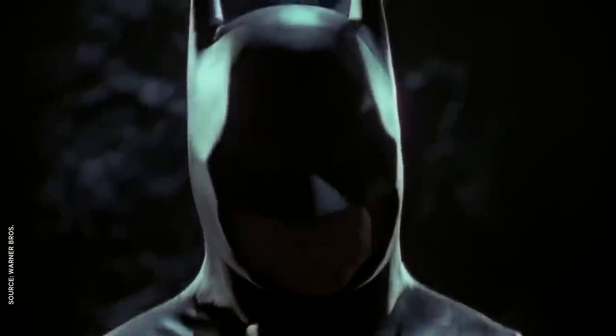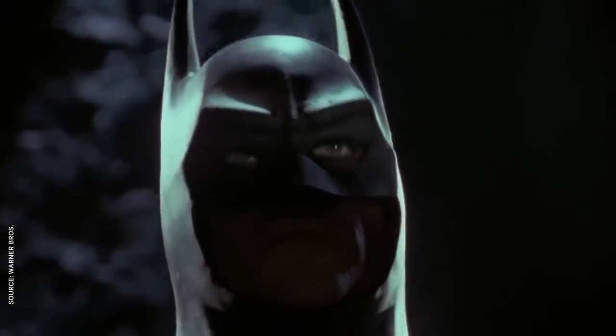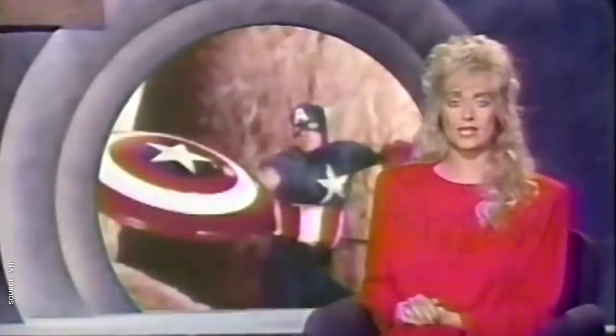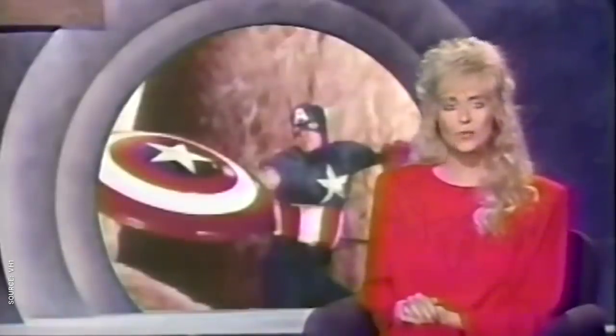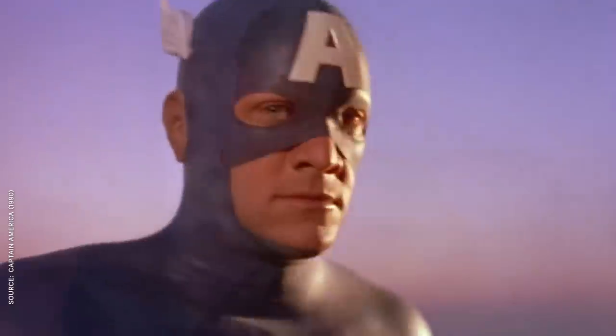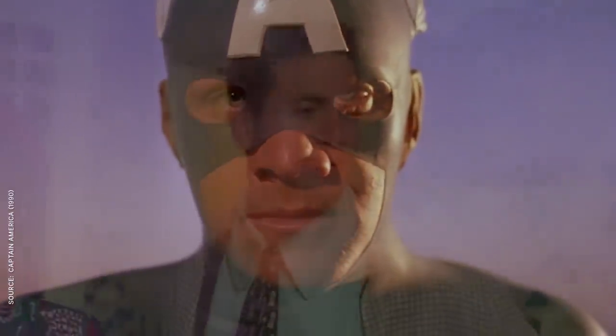I can't rightfully hate on these movies too much. After all, they came out ten years before a certain Caped Crusader changed the way we think about cinematic superheroes and inspired a new Captain America movie for the 90s. With the movie Batman setting box office records faster than you can say 'holy cash register,' Hollywood scrambled to bring more comic book heroes to life on screen. Starring Matt Salinger, the son of Catcher in the Rye author J.D. Salinger, this direct-to-video movie has lots of problems.